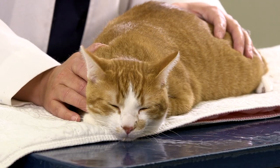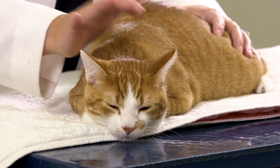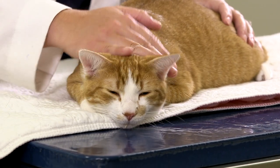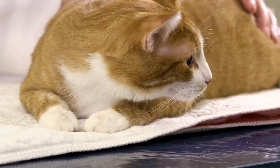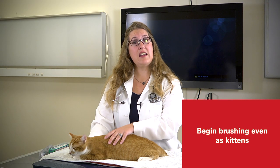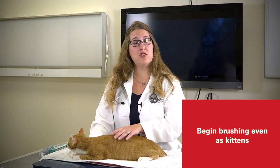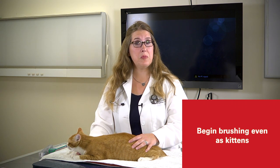Brushing is always going to be the gold standard, and it's going to be a daunting task for cat owners because a lot of times our patients are not very cooperative in what we are trying to do to help improve their quality of life. Even with kittens, it's a good idea to try to get into the oral cavity and brush the teeth, just to allow ourselves to be in the oral cavity without the kittens thinking of our fingers as a toy.